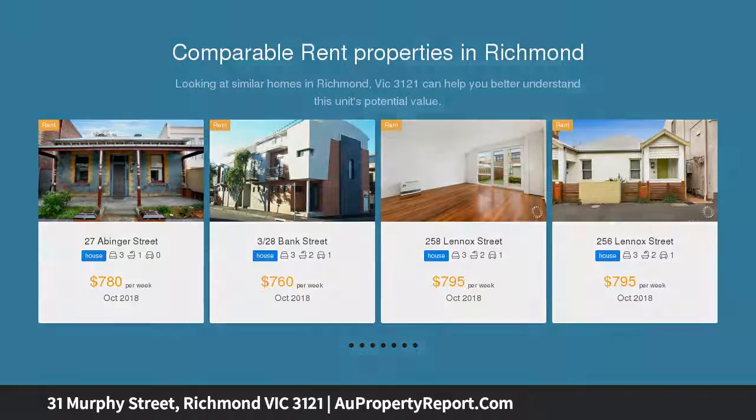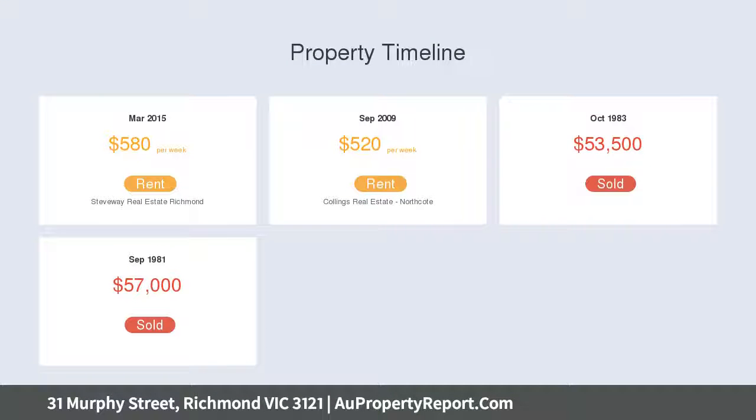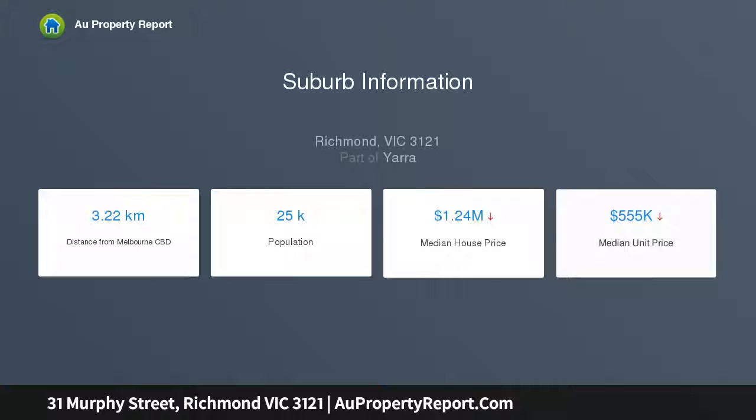This charming three-bedroom home offers a cosmopolitan lifestyle with a bounty of possibilities, ideally positioned in a wide tree-lined street. This enticing proposition sits on 385 square meters with dual street frontage. The home delivers old-world charm, flaunting 11-foot ceilings towering over hardwood floors.